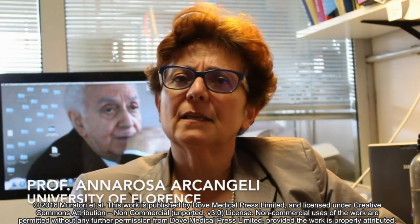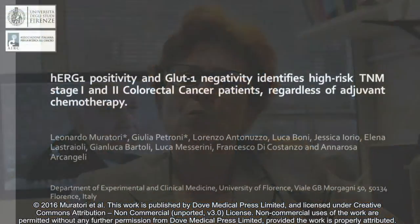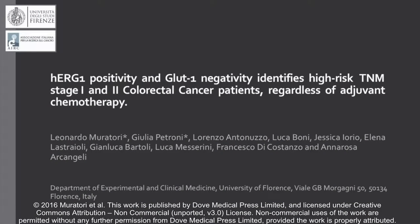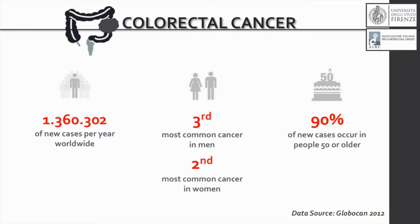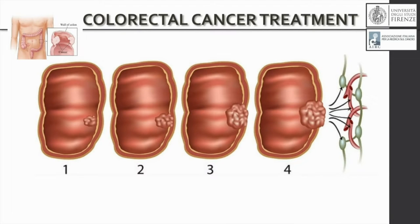The paper by Muratori, Petroni and myself from the University of Florence was recently published in OncoTargets and Therapy. This paper addresses one of the key challenges in the clinical management of colorectal cancer. Colorectal cancer affects more than one million people per year and represents the third most common cancer type in men and the second most common cancer type in women. Treatment options are based on the TNM stage of the disease.